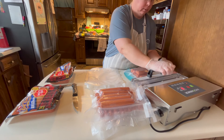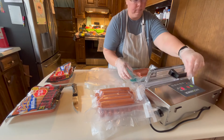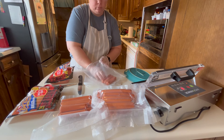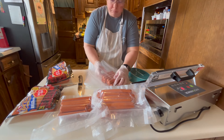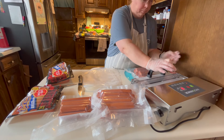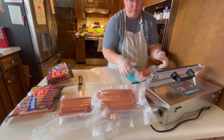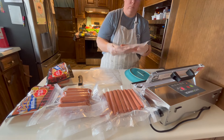One thing to note — and you might see this throughout the video — is that it does have major suction, so if there's any moisture in what you're putting in the bags it's going to suck that up into the channel where it's trying to seal. You'll see me double seal some bags because there's moisture at the seal point and I don't trust it. I was having some trouble with the hot dogs losing their vacuum even after just a few minutes.